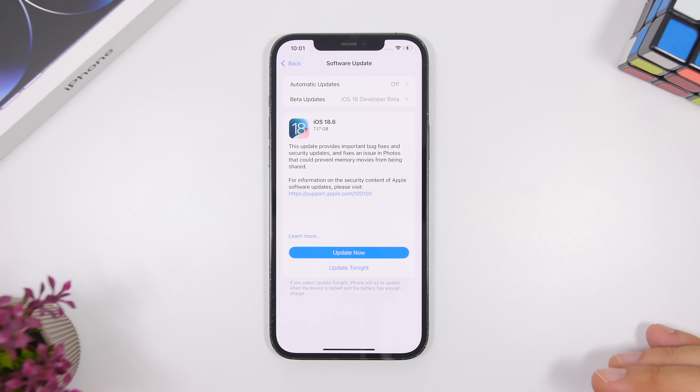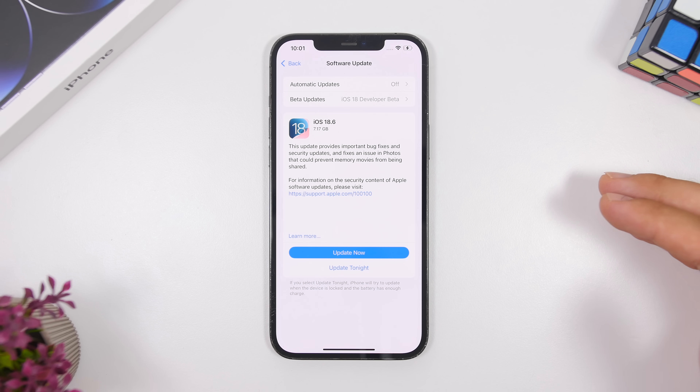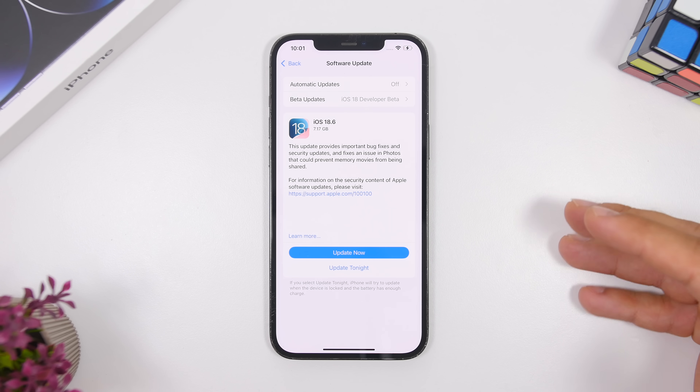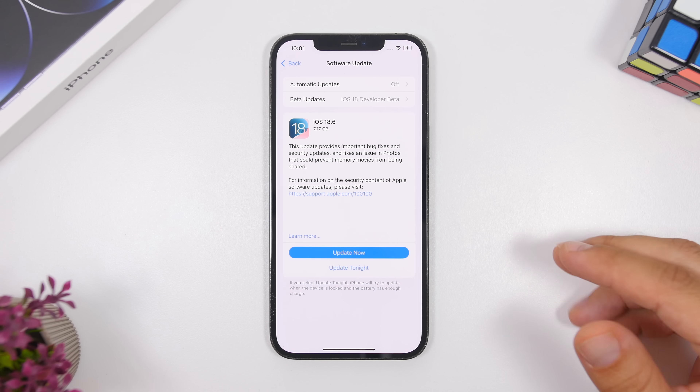This is really important, especially if you have a device that won't support the new iOS 26 in the future. You need to make sure that you update to iOS 18.6 so you get the latest fixes and improvements for your iPhone.